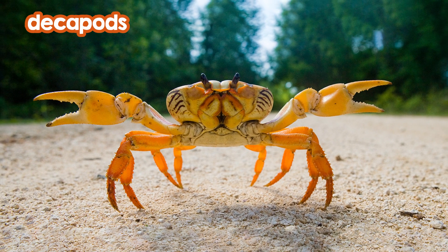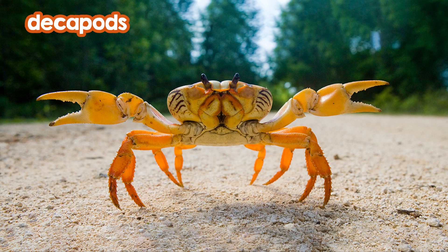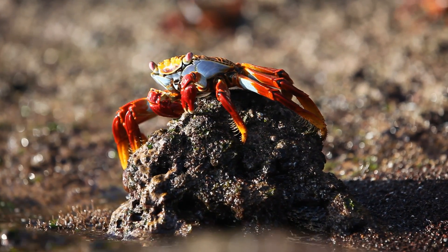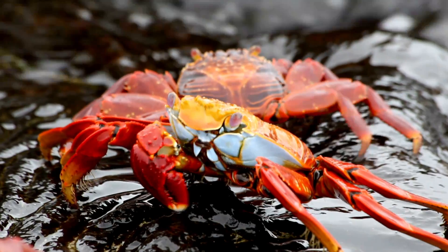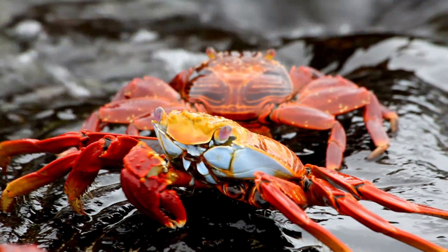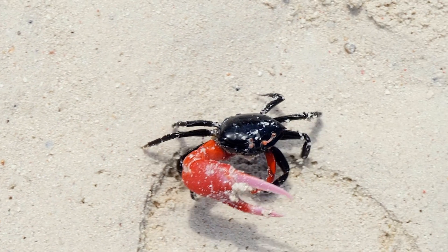Crabs are decapods. That means they have ten legs. The two front legs have claws at the end. They use these claws for grabbing things, like tasty snacks.